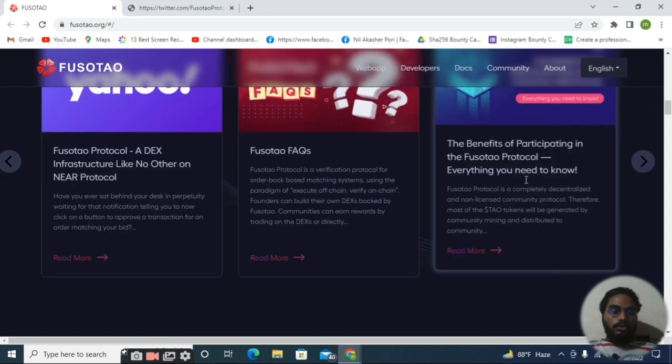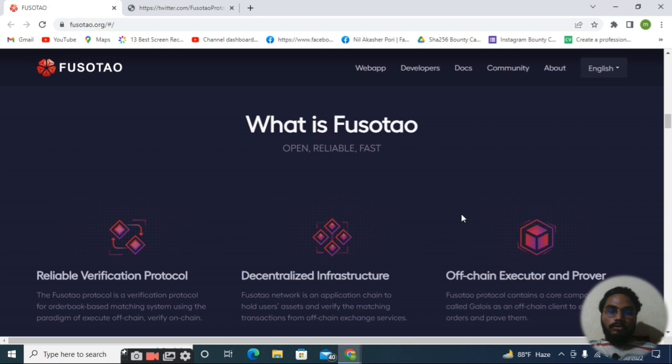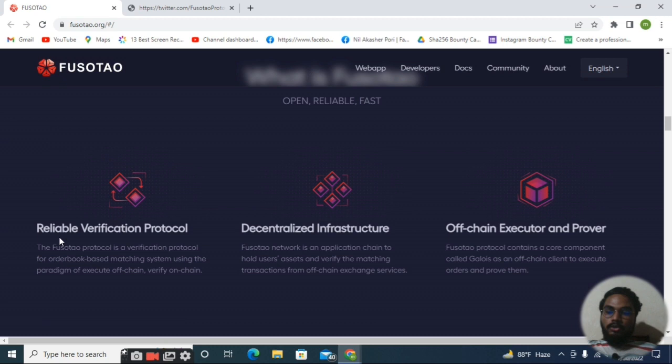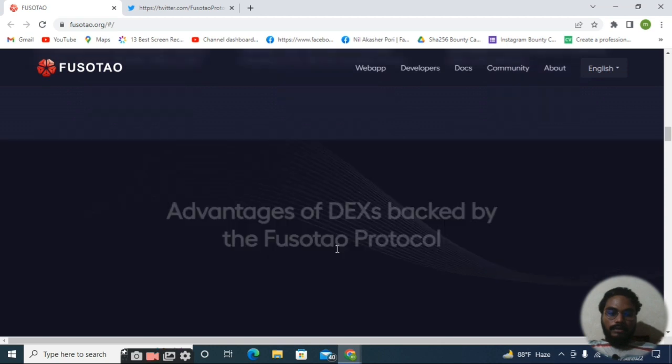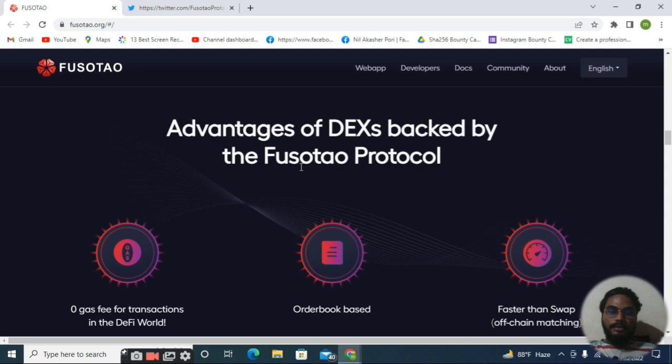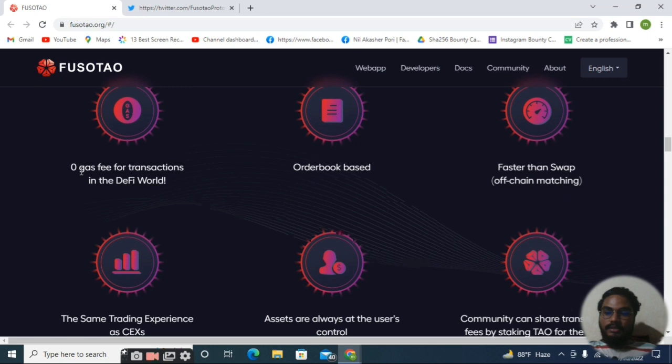Fosotao FAQs: if you have inquiries about the project, you can read them here. Here you can see the benefit of participating in the Fosotao protocol. What is Fosotao? It is an open relay, reliable, fast — a reliable verification protocol, decentralized infrastructure, option executor, and power prover. Fosotao works with these three formats. The advantage of the DEX backed by the Fosotao protocol is that you can store your assets on this decentralized exchange very safely.